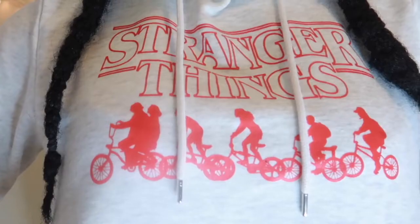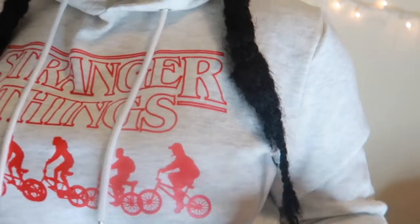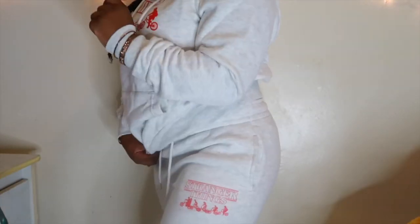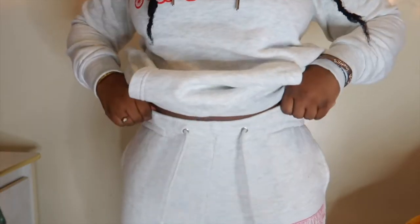If you've watched my channel for a while, you know I'm obsessed with Stranger Things — it quickly became one of my favorite TV shows. It's almost a tradition: if I go to Primark and there's Stranger Things merch, I have to get it. I saw this one and loved it — it says Stranger Things and has the characters all riding their bikes on a plain gray hoodie. And of course, for obvious reasons, I had to get the matching sweatpants. The sweatpants have the same design, a back pocket, and front pockets. I don't know why people make sweatpants with no pockets — they need to do better.